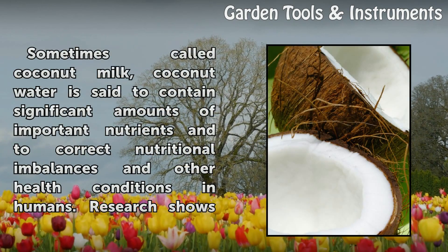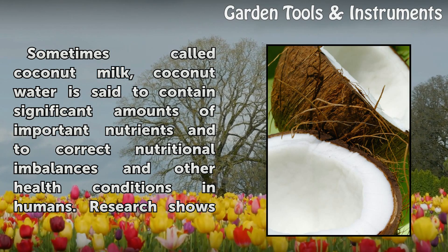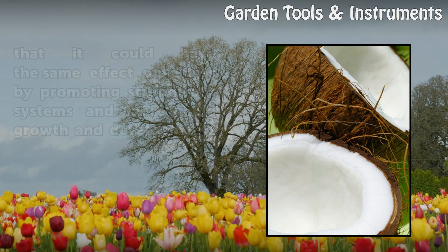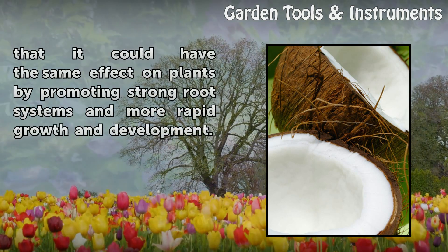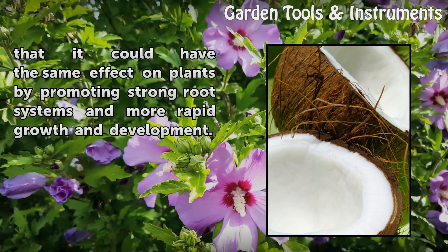Sometimes called coconut milk, coconut water is said to contain significant amounts of important nutrients and to correct nutritional imbalances and other health conditions in humans. Research shows it could have the same effect on plants by promoting strong root systems and more rapid growth and development.